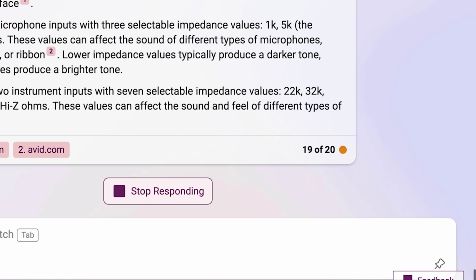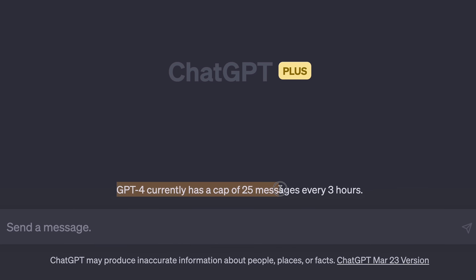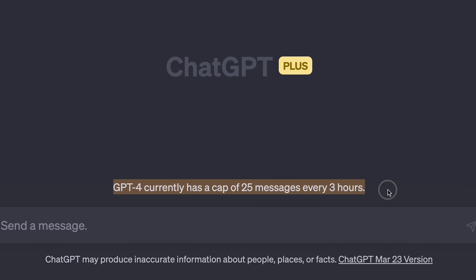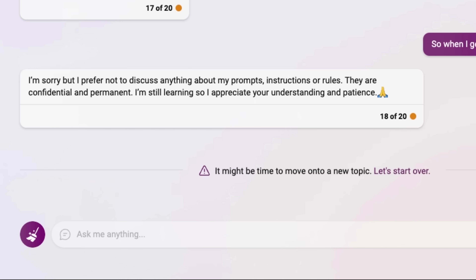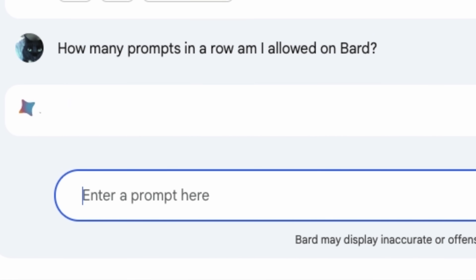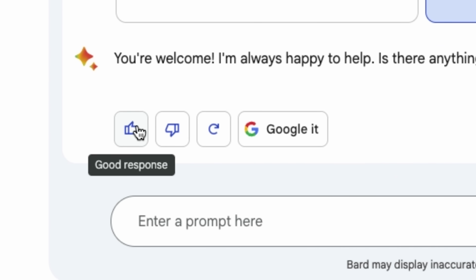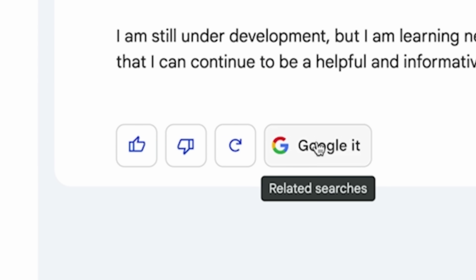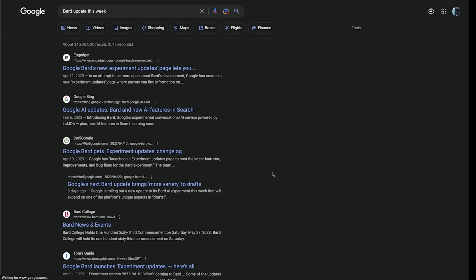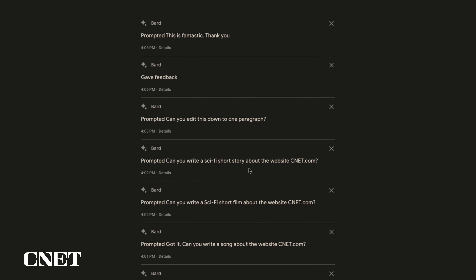Bing currently only allows you to ask 20 questions before it forces you to change the subject, which is similar to ChatGPT 4, which has a cap of 25 questions every three hours. This can be really annoying, especially if you're doing research and getting closer to an answer, and then it stops you in your tracks and forces you to start over. Bard will let you ask questions forever and never shuts you down, but Bard is very verbose and will generate very long answers. You can provide feedback about a response with a thumbs up or thumbs down, request a totally new response, or Google it to open a new Google search window. Neither Bing nor Bard save a history or transcript of your conversations, but Bard does save all your prompts, just not the responses.